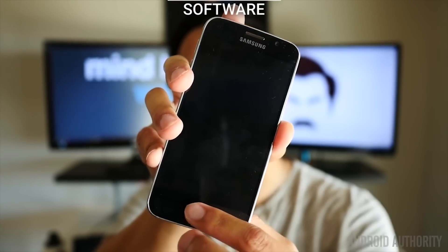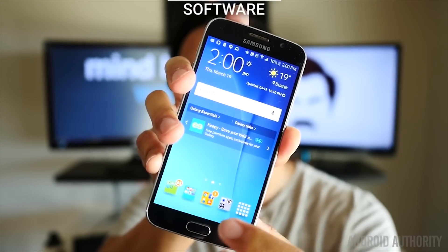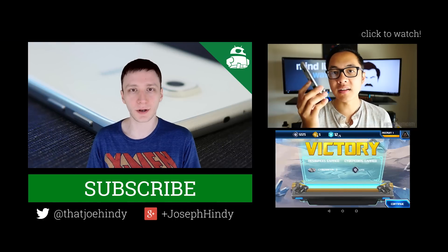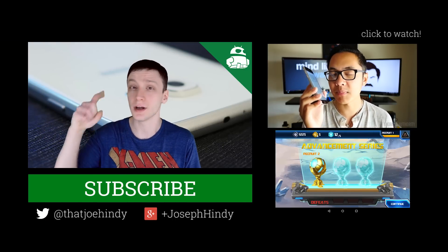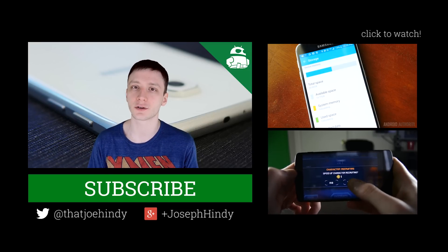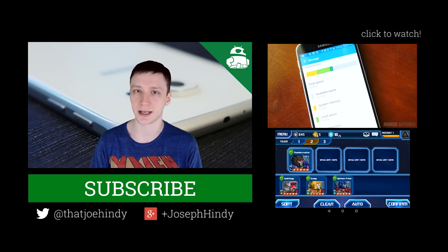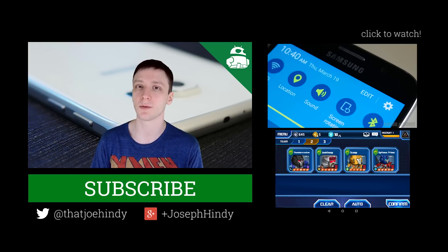And that about does it for this week, folks. It's nice and simple, and it should only take you a few minutes — you might walk away with a new game, but you will definitely walk away with a chance to win the Samsung Galaxy S6. Once again, I'm Joe Hindi from AndroidAuthority.com. Why not subscribe to the Android Authority YouTube channel? We have a couple of awesome videos for you to watch, also linked in the video description below for folks on mobile. Don't forget to check out the contest page, because that's where you go to enter. As always, thanks for watching everybody — best of luck in the contest, and have a wonderful day.